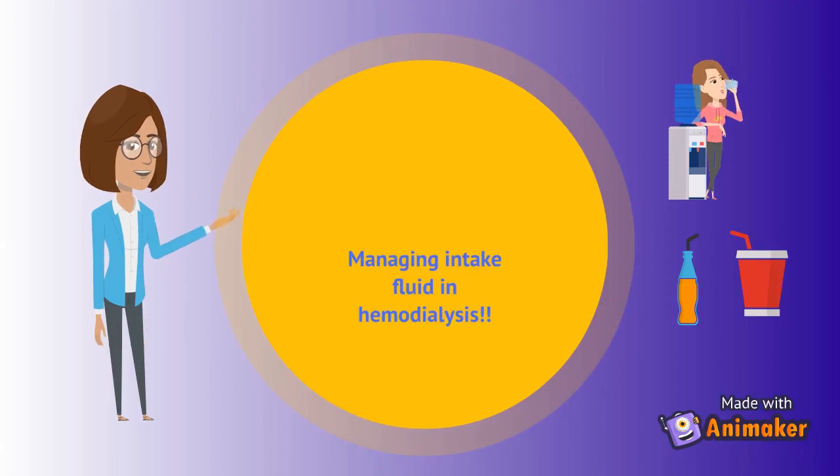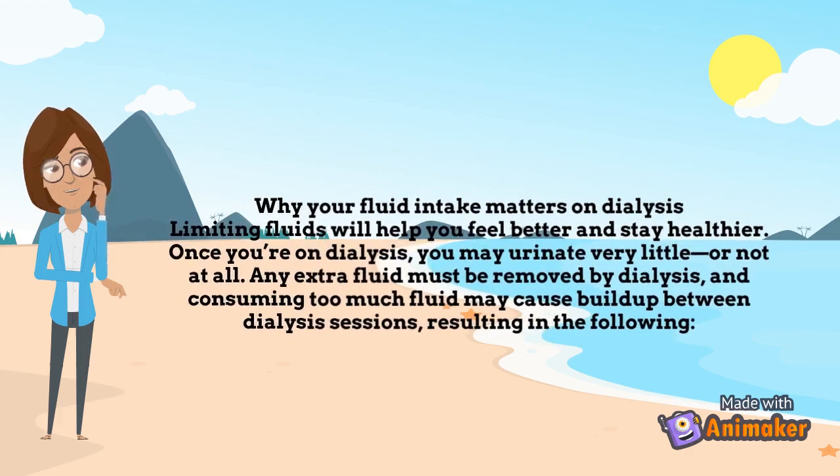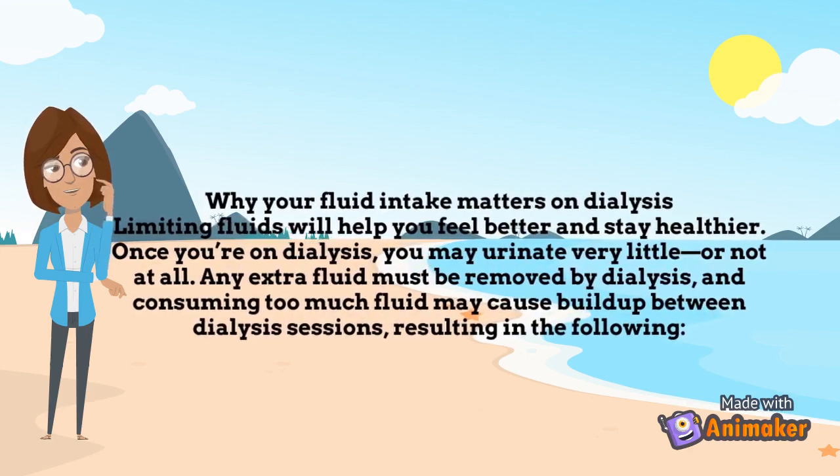How to manage your water intake if you are a dialysis patient. Why your fluid intake matters on dialysis: limiting fluids will help you feel better and stay healthier. Once you're on dialysis, you may urinate very little or not at all, and any extra fluid must be removed by dialysis.